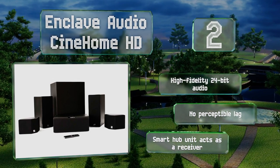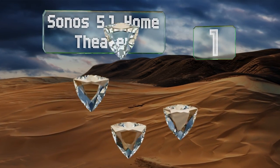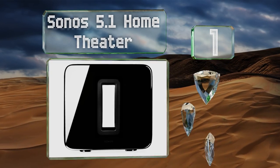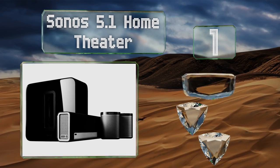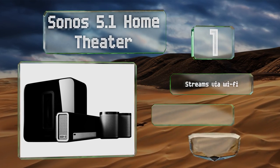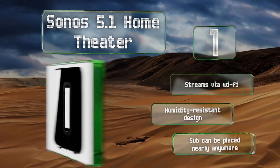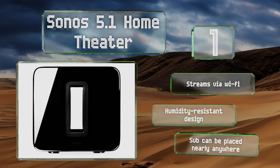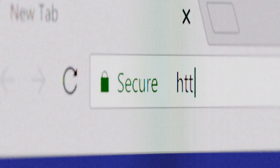Coming in at number one on our list, the soundbar that comes with the Sonos 5.1 Home Theater pulls double duty as both a center channel unit and as primary left and right sources. It can do so thanks to nine built-in amplified speakers that combine to provide an exceptional audio experience. This one streams via Wi-Fi, features a humidity-resistant design, and the sub can be placed nearly anywhere.